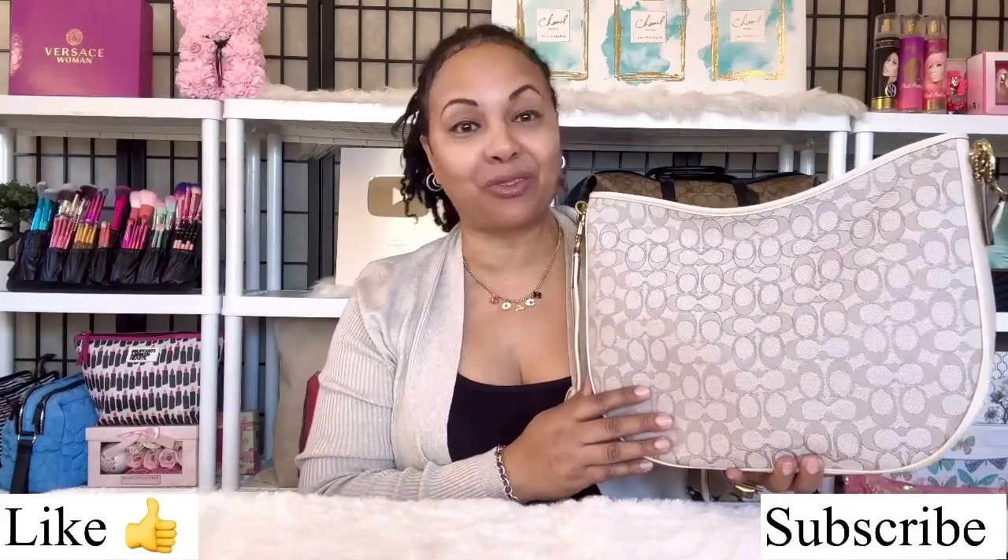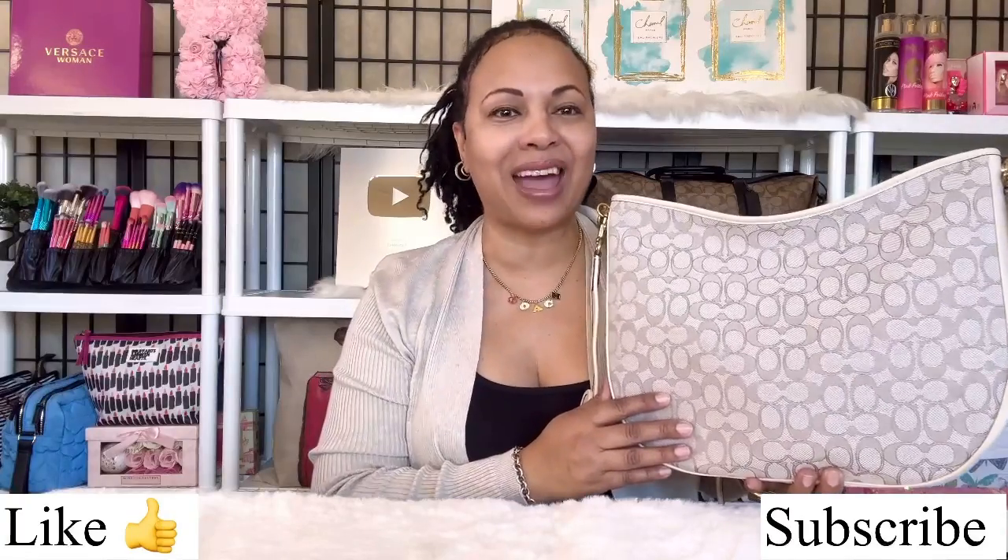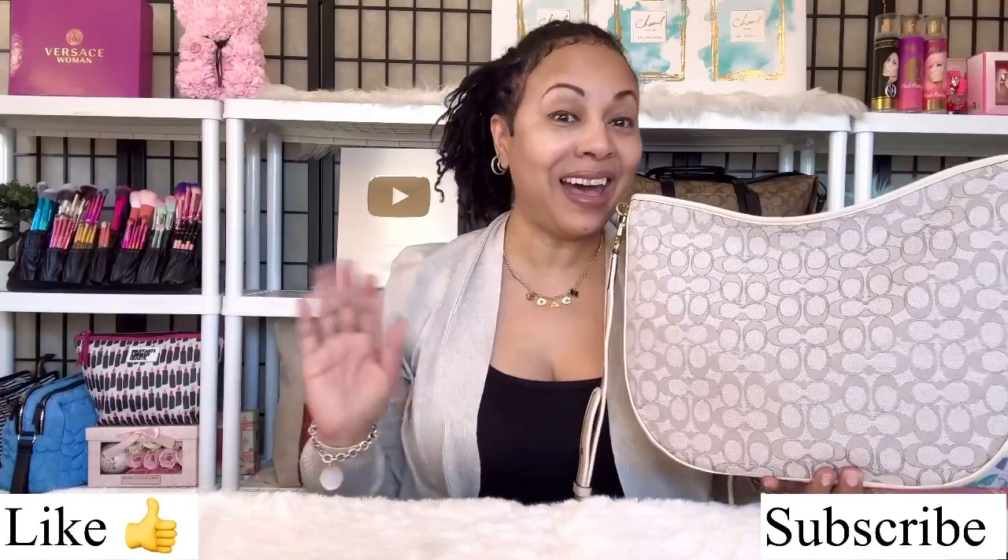Thank you guys for sticking it out with me while I added a couple of little extras today with my Coach Tabby hobo shoulder bag. Remember to like, comment, and subscribe on my channel, stick with me for more videos, and I'll see you guys in my next video. Bye!